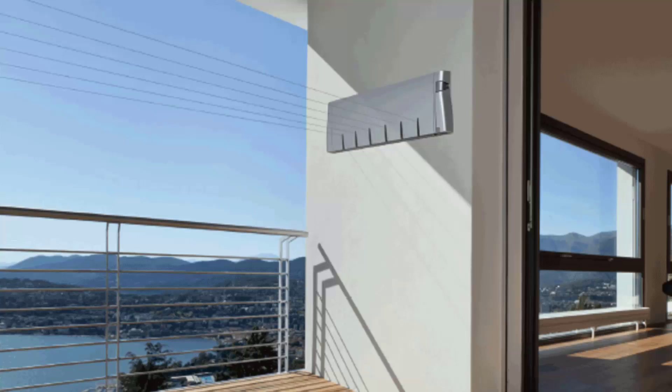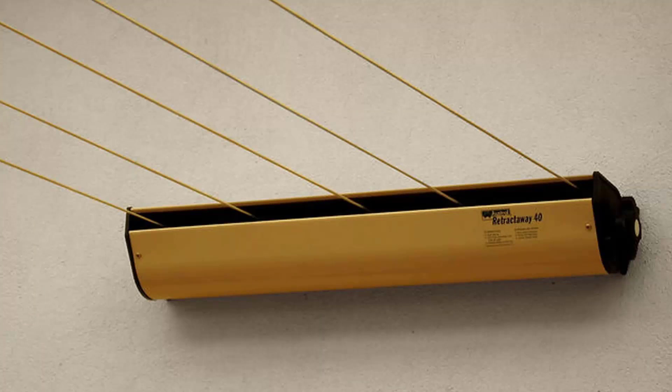Retractable clotheslines are still very popular around Australia. These units are great as they're only visible when you need them. This unit pictured here is the Hills 6 Line — a new modern style that is very slim on the wall and extends up to about six and a half metres. We also carry products from Austral and Daytek, including the Austral Retractaway 40, which has five lines and model sizes from eight metres up to ten metres, and is our most popular retractable clothesline.